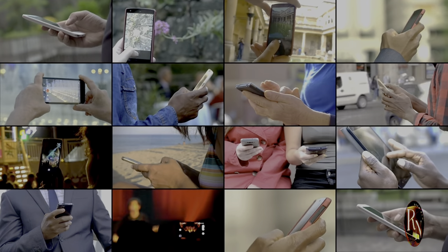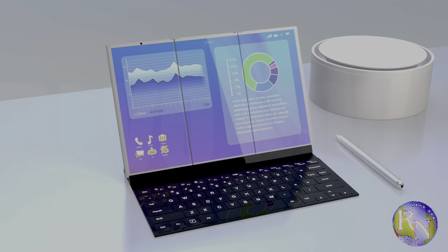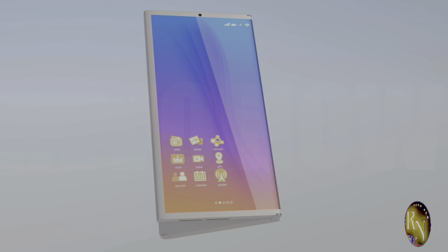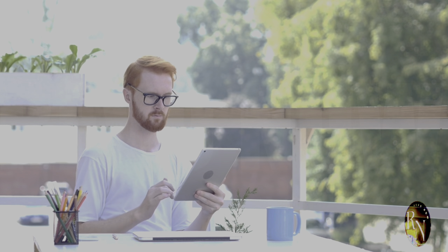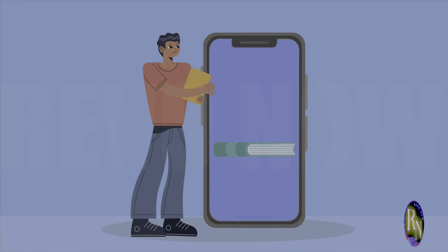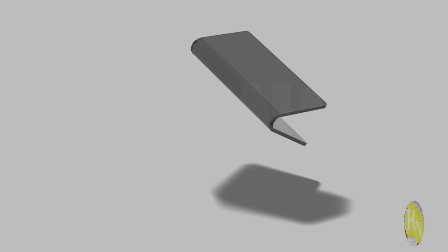Three screens, zero compromises. You can use it as a regular phone, unfold one part for a larger display, or go all out and use all three screens for a tablet experience. It's like having a tablet in your pocket — only it actually fits in your pocket. Imagine the convenience of carrying a device that can adapt to your needs on the fly. Get ready to have your minds blown because we're about to dive deep into the Mate XT.